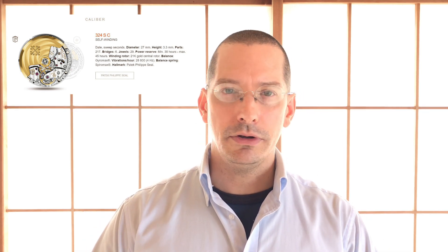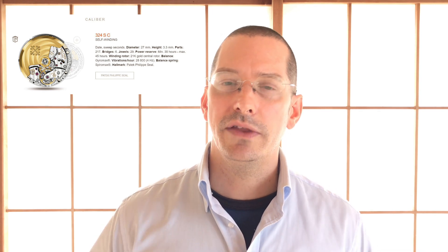It's got a steel bracelet with a fold-over clasp. The 324 SC movement has a 35 to 45 hour power reserve and 29 jewels, with a 21 karat gold central rotor — very beautiful, and you get to enjoy that through the display case back. It's got some Patek proprietary goodness in the movement: the Gyromax and the Spiromax, which are developments in mechanical movements. And it's got the Patek Philippe seal.